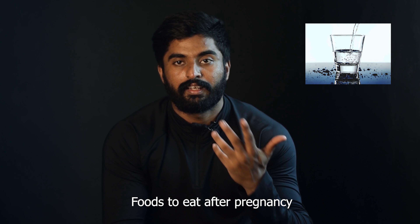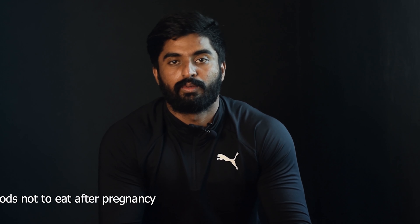If you have a pregnancy, you can eat a lot of food. You can eat a lot of dairy products. You can eat vegetables and fruits. You can follow a balanced diet. If you have a pregnancy, you can eat a lot of foods.